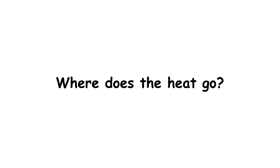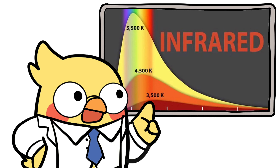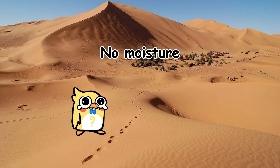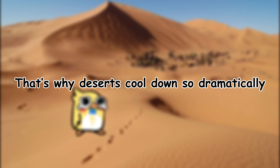So where does the heat go? It doesn't go anywhere fancy — it just escapes into the black void of space. At night, the Earth radiates heat back upward in the form of infrared waves. In most places, clouds and moisture trap some of that energy and reflect it back down like a thermal blanket. But in the desert — no moisture, no clouds, no blanket — just bye-bye. That's why deserts cool down so dramatically.